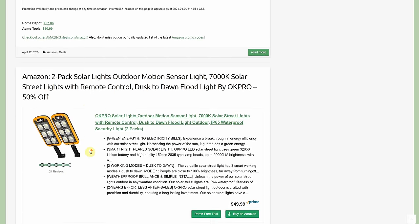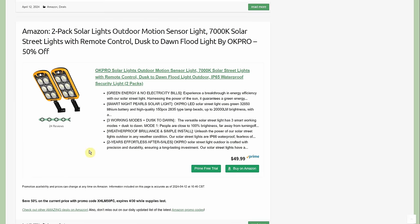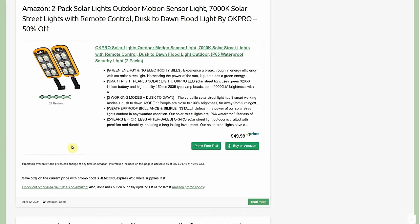Two-pack solar lights with outdoor motion sensor, 7000K color temperature, solar street lights with remote, dusk-to-dawn floodlight by OK Pro — $49.99 with 50% off making it $24.99, or just $12.50 each. Really good deal.